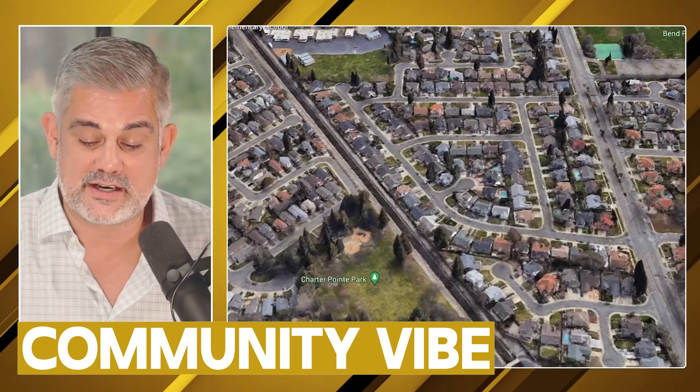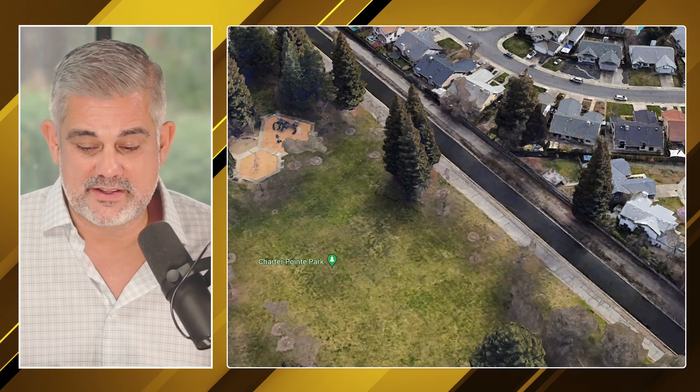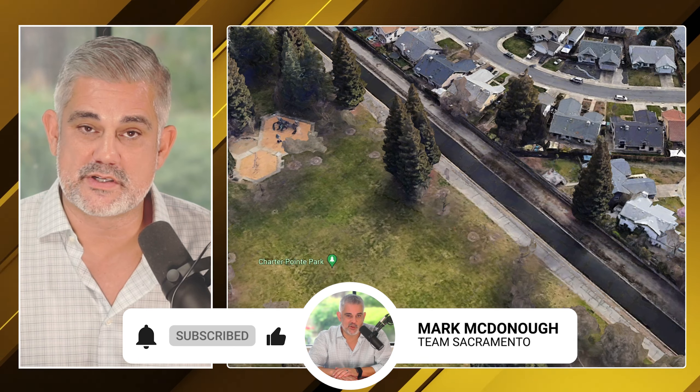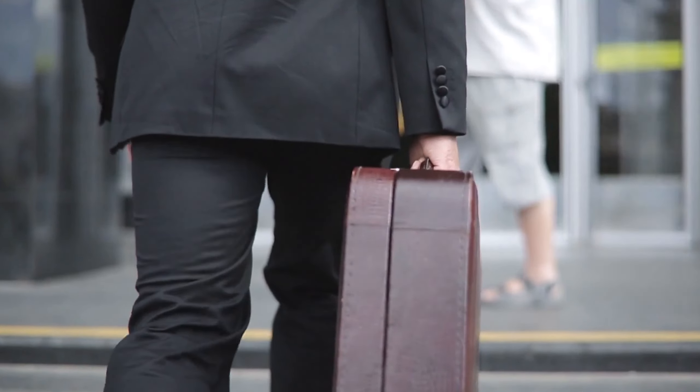The community vibe here really stood out to me. It seems like everyone in the Pocket kind of knew each other — they knew the restaurants, they knew the chef, they knew everything. The Pocket is a very, very tight-knit community. We're talking block parties, going to the parks, soccer practices — the whole nine yards.